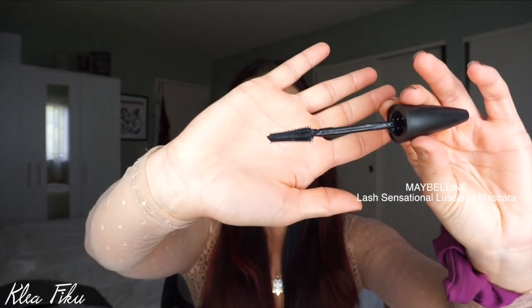I also picked up the Maybelline Lash Sensational Luscious Full Fan Effect mascara. This is what the wand looks like. I'm wearing this on my lashes today and I freaking love it. I can't believe I haven't played with this one before. You can see it definitely does a good job of separating your lashes, and again it was so inexpensive.